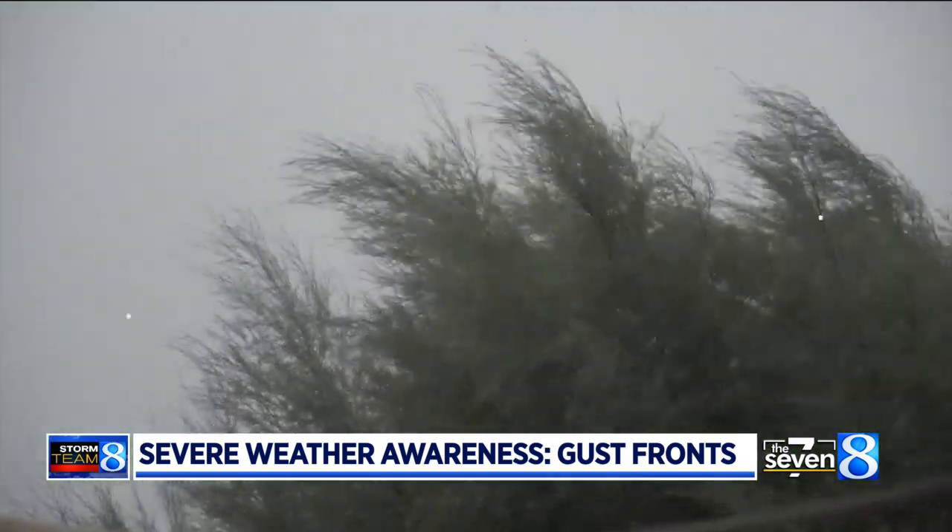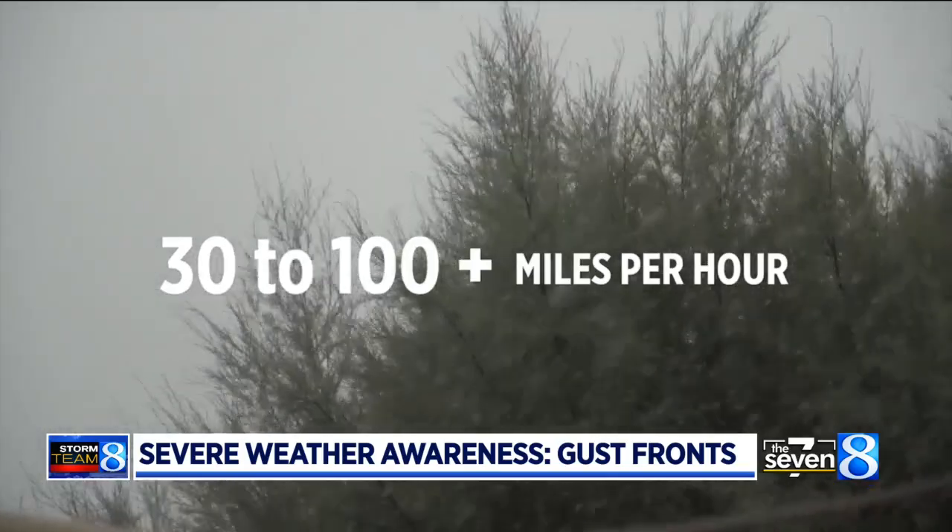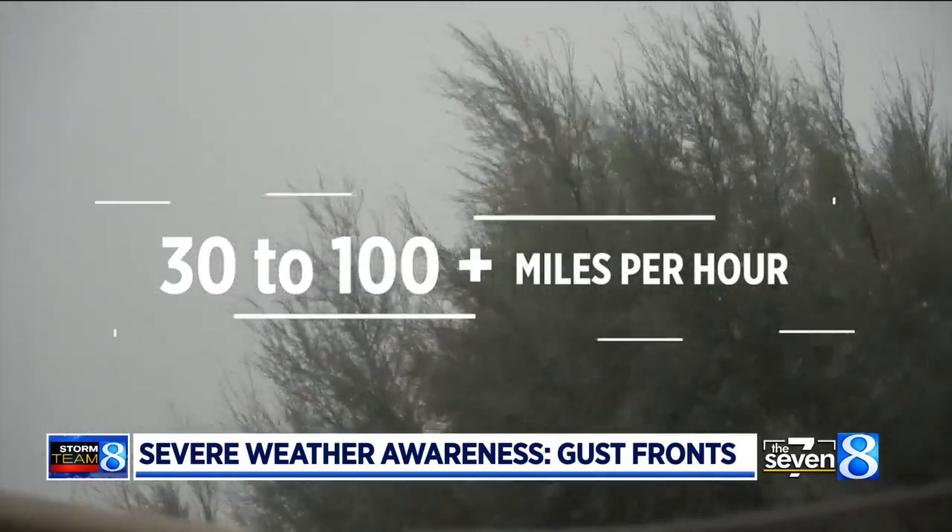Wind speeds at the surface can range from as little as 30 miles per hour to more than 100 miles per hour — just as strong as a weak tornado.